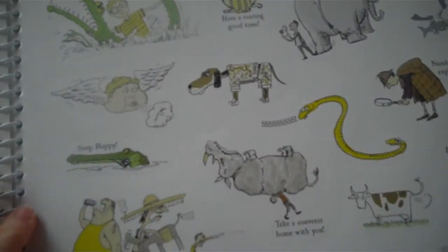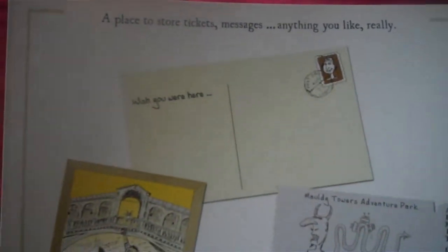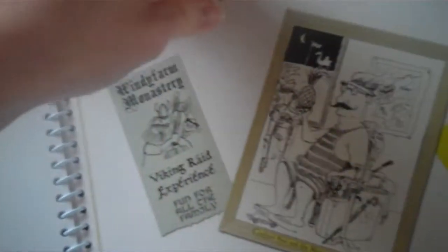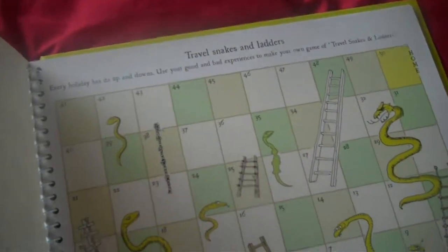At the back you even have some stickers, and there's a place to store your tickets and messages or anything you like — basically a pouchy thing in here. There's also a little game of travel snakes and ladders.